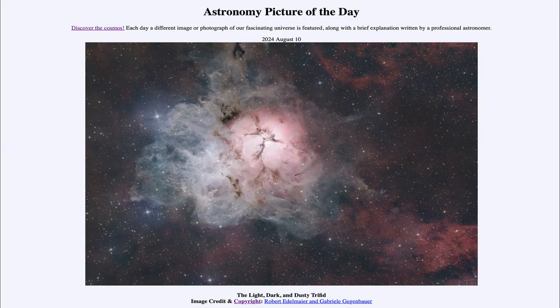Greetings and welcome to the Astronomy Picture of the Day podcast. Today's picture for August 10th of 2024 is titled The Light, the Dark, and the Dusty Triffid.